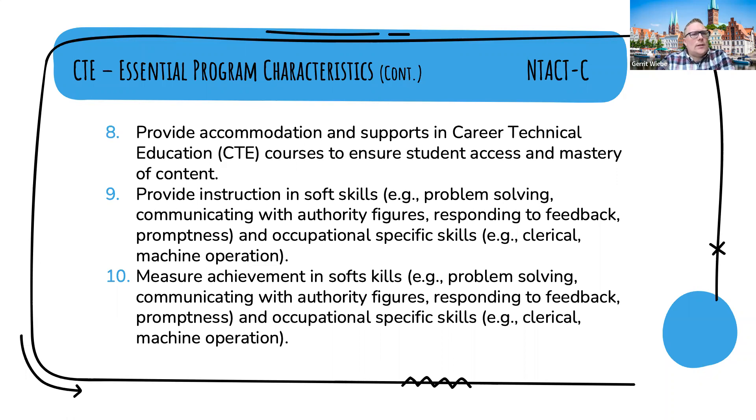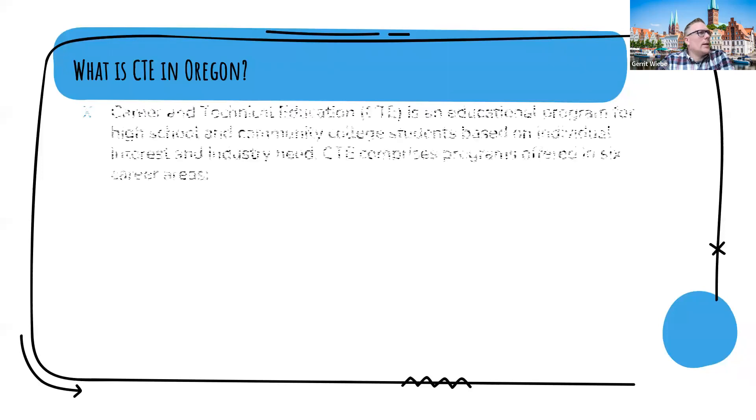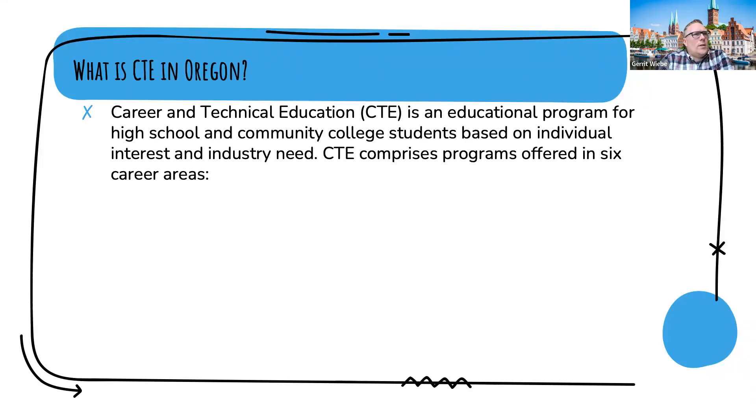This is set at the national level, and we want to get to Oregon-specific detail of how Oregon has built a CTE system — a program that tries to align with the NTEC skills listed. NTEC works specifically on transition services for students experiencing disabilities, while the CTE program implemented in Oregon is accessible to all students, so some of the essential program characteristics might not show up as easily in the way CTE is implemented across Oregon's high schools and community colleges.